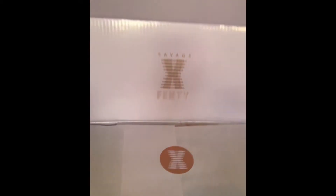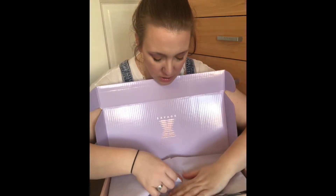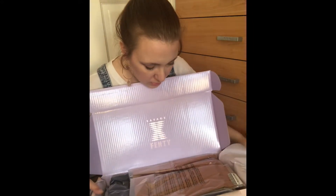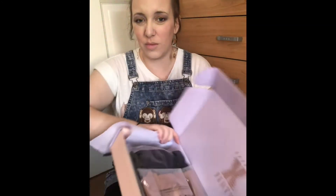It's first impressions — I hadn't had a sneak peek, nothing like that. So when you open the box it looks like this — you've got the Savage Fenty logo on the front with a big sticker, then we undo this foil sticker on the top. I'm going to turn it around and see if I can find some sort of invoice before we get stuck in.